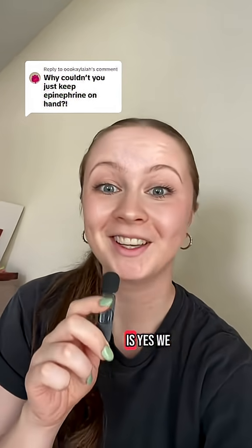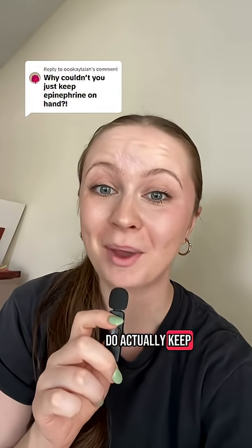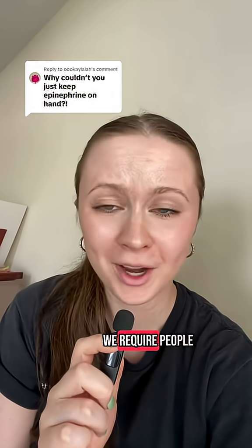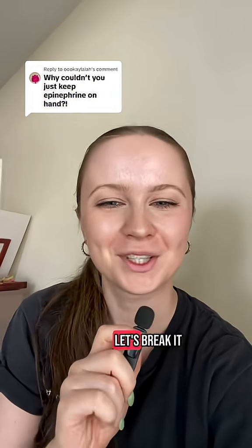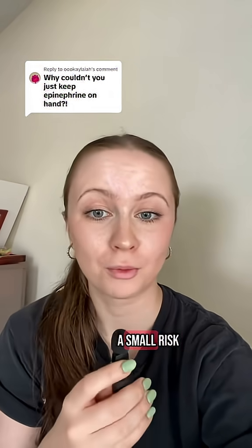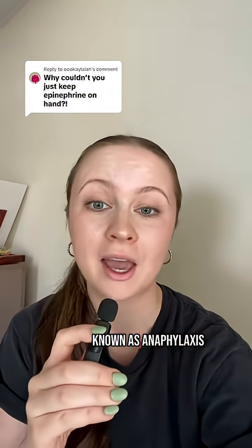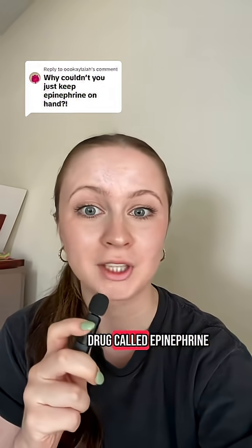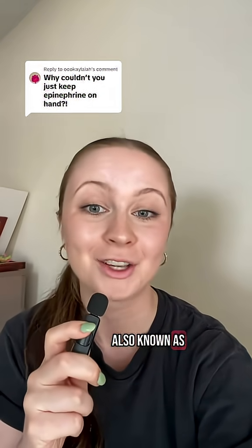The short answer is yes, we do actually keep epinephrine on hand at the clinic. So why do we require people to carry epinephrine? Let's break it down. All allergy shots do actually carry a small risk of an allergic reaction known as anaphylaxis, which is very serious but can be treated with a drug called epinephrine, also known as adrenaline.